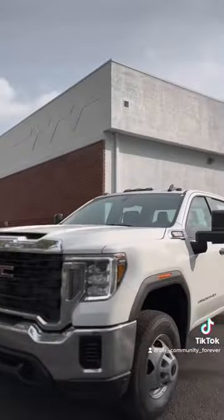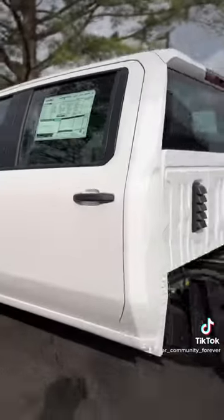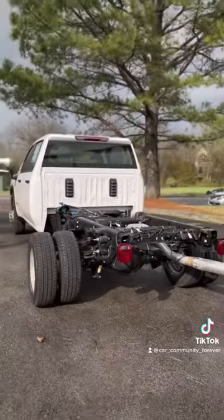A 2023 GMC Sierra 3500 HD — of course crew cab — but it's got that chassis bed and of course dually as well.